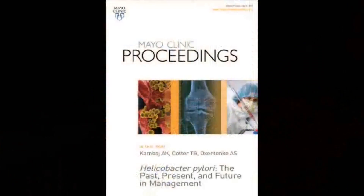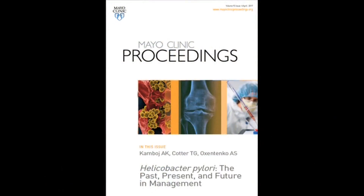My name is Amrit Kamboj and I'm the first author of the upcoming article in the Mayo Clinic Proceedings titled 'Helicobacter pylori: the past, present, and future in management.' I would like to thank my co-authors Dr. Thomas Cotter and Dr. Amy Oksentenko for their support.